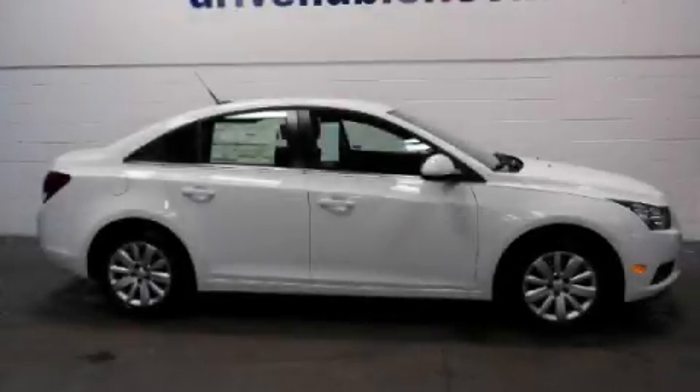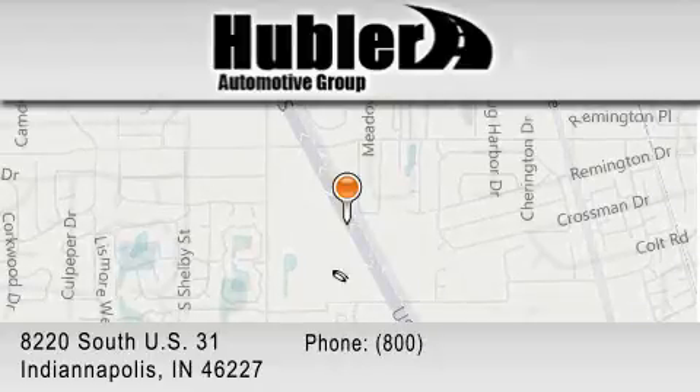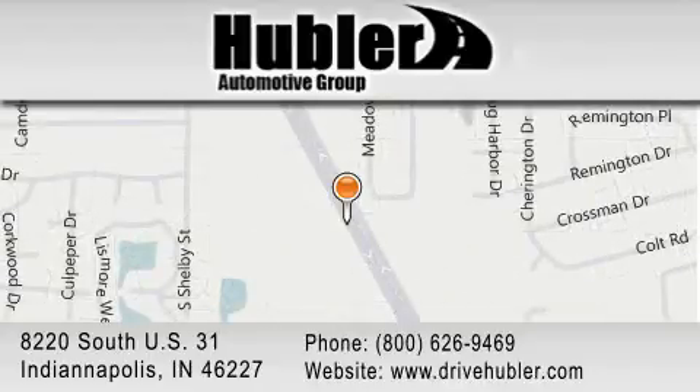Call or visit us right now and arrange your test drive today. Hubler Chevrolet is located at 8220 South US 31 in Indianapolis. Our goal is to exceed all of your expectations to ensure that you'll return for future visits.